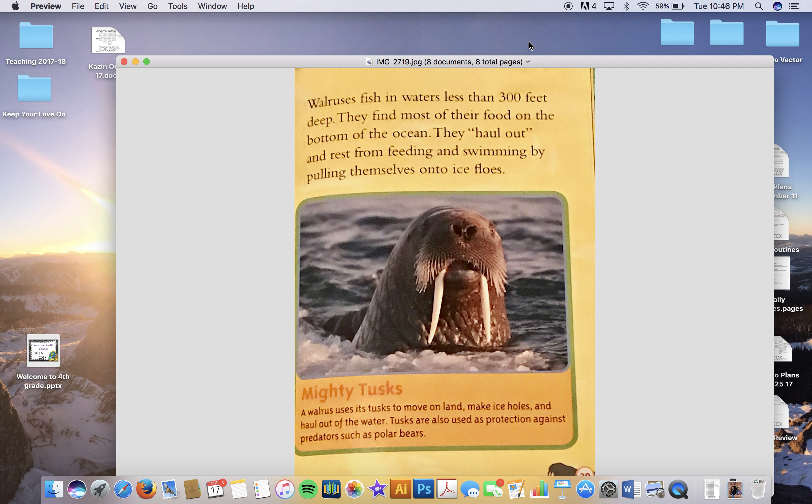When at sea or on ice floes, walruses stay in small groups. They form large groups when resting on land — there can be tens of thousands of walruses packed tightly together.